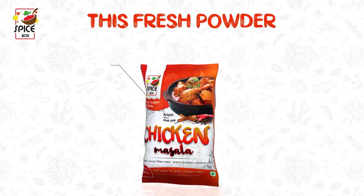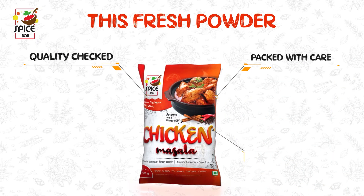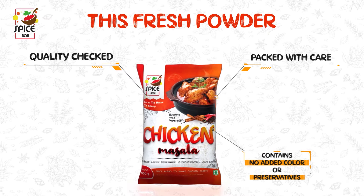This fresh powder is quality checked, packed with care and contains no added colors or preservatives.